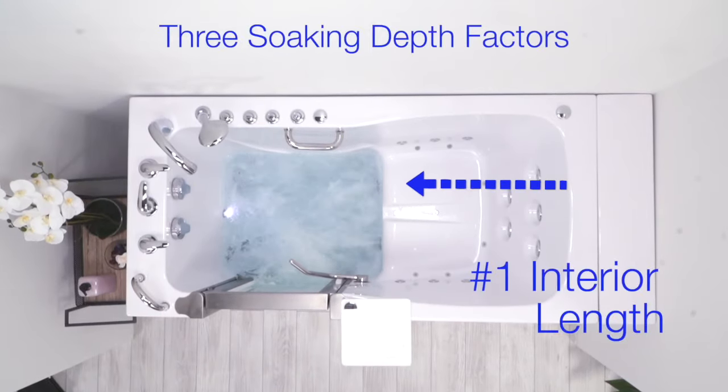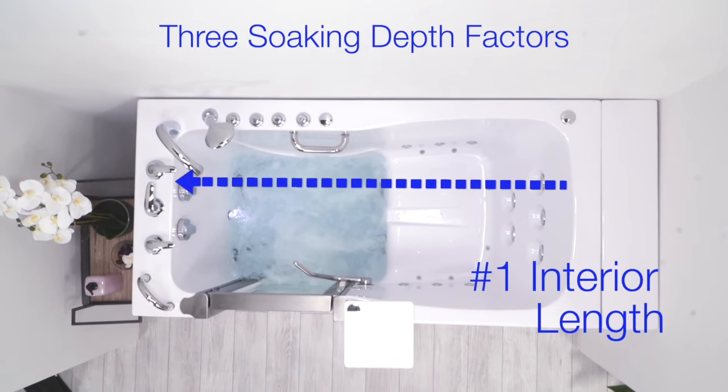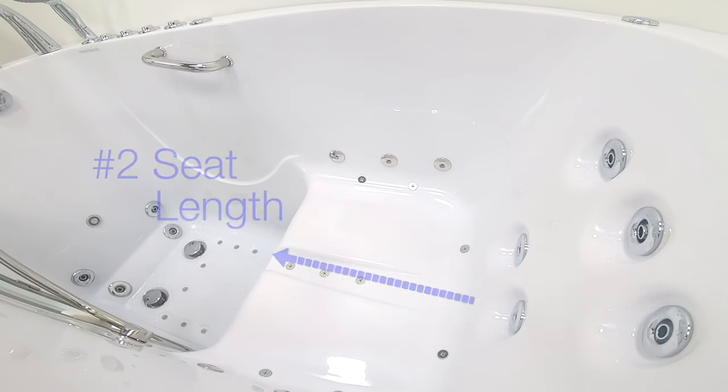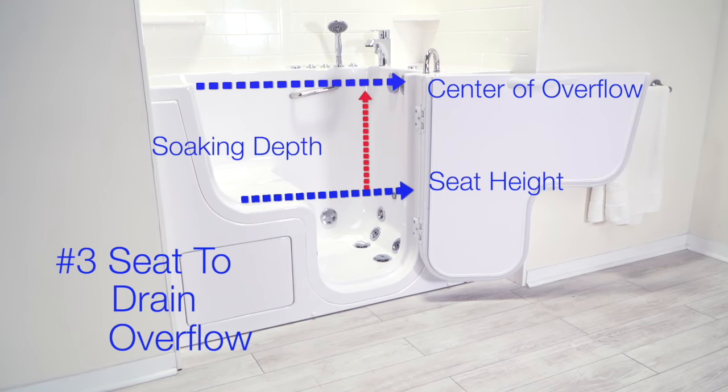The overall soaking depth of an Ella walk-in tub is determined by three factors: one, the interior length of the tub; two, the length of the seat; and three, the depth from the top of the seat to the center of the overflow drains.